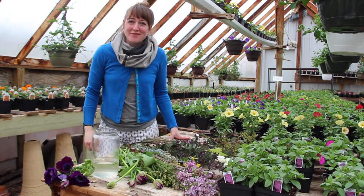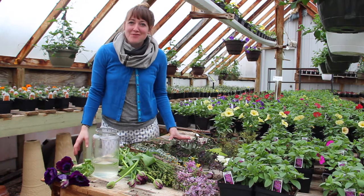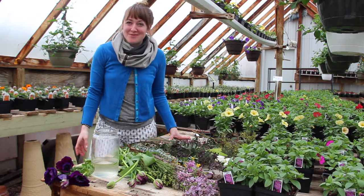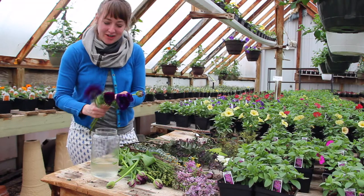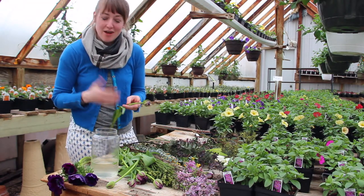Hey guys, welcome to week four of our five-week, five-minute flower challenge with Gloombox. Last week we got to forage and play with greens, and this week it's all about you. We're going to go lux this week and spoil ourselves with the flowers that we love the most.